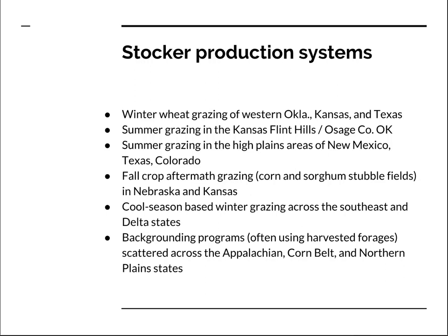Here are some examples of stocker production systems in the United States. The winter wheat grazing enterprise is very common in western Oklahoma, western Kansas, and parts of west Texas. It's also very common in the Kansas Flint Hills, extending into the Osage County of Oklahoma, where it is very common to graze stocker cattle in the summertime on high quality native range pastures. They're often burned. Stocker grazing in the summer is quite common in the high plains areas of New Mexico, Texas, and Colorado.